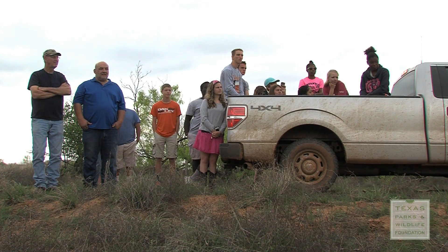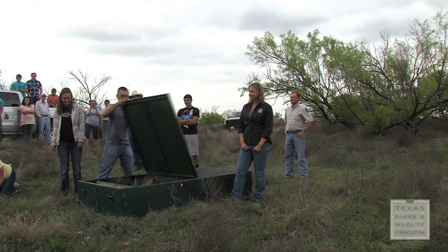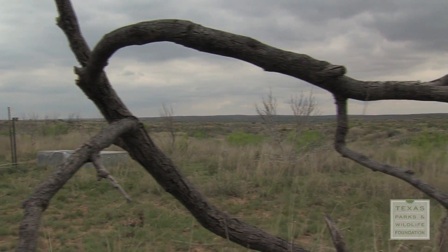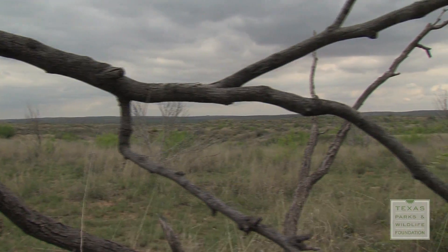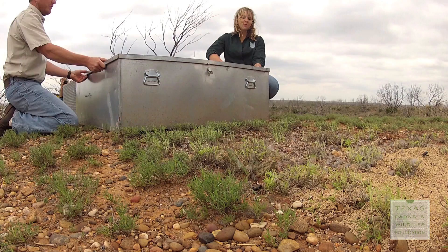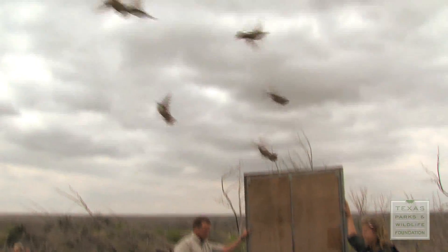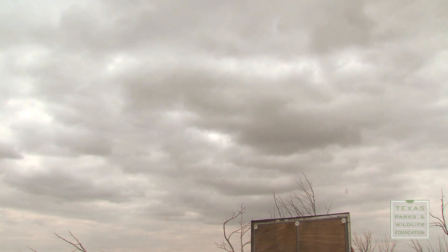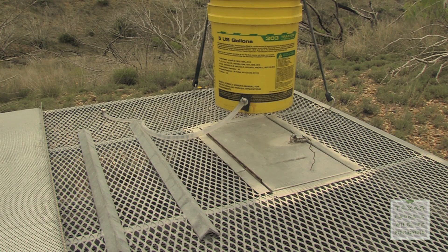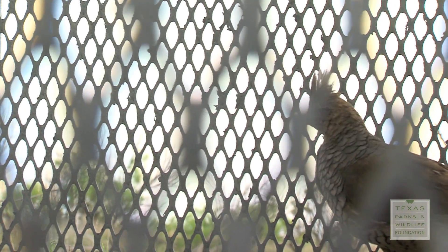Five, four, three, two, one. There haven't been any blue quail in the rolling plains of Texas at the bottom of the panhandle for years. That's why wildlife biologists recently released 88 wild-caught blue quail at the Matador Wildlife Management Area. Some of the birds were released immediately and others were placed in pens for 30 days to acclimate and protect them before release.